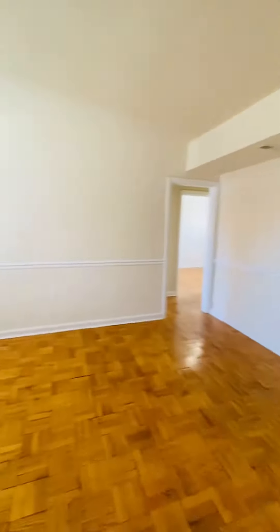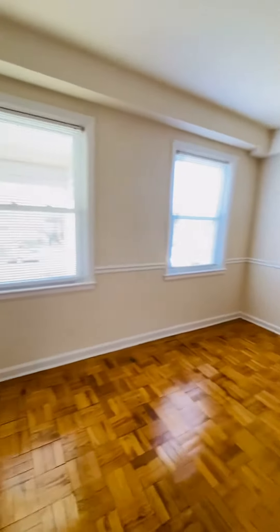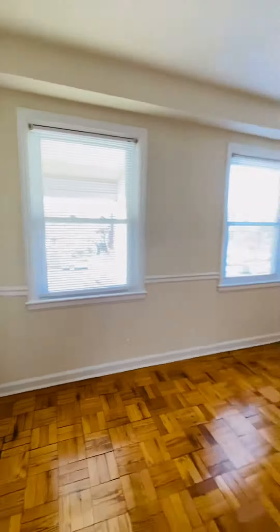This is the living room. Good size rooms. This unit gets a lot of natural light.